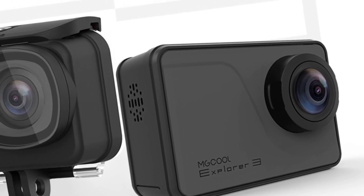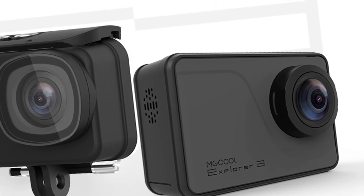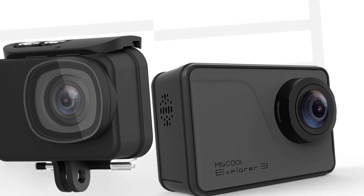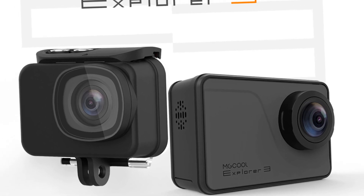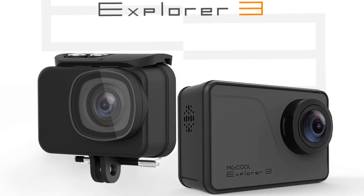The EXPLORER 3 will feature various shooting modes, such as slow-mo, time-lapse, and burst photos. It comes with a large 1100mAh capacity battery for 120 minutes of 1080p video recording, and it can be taken 30 meters underwater with the included waterproof case.